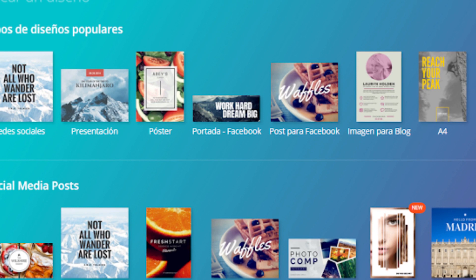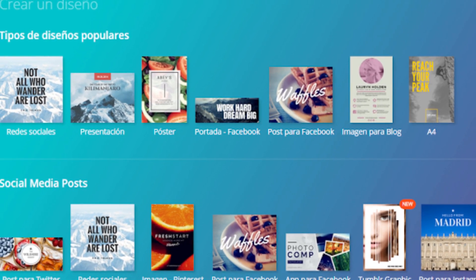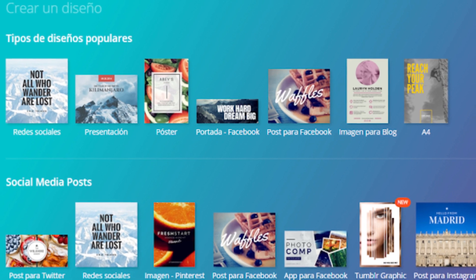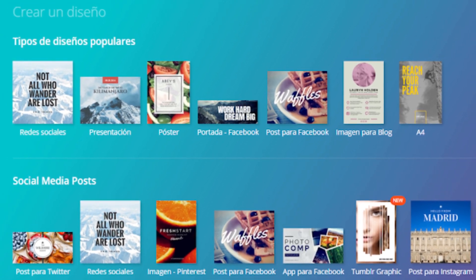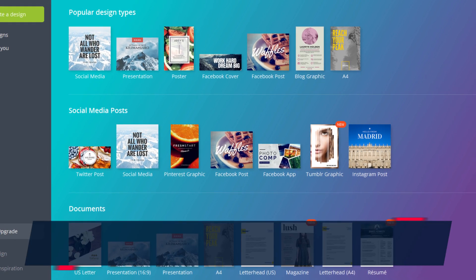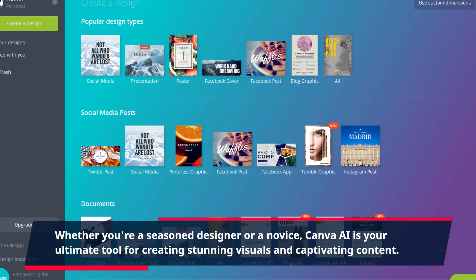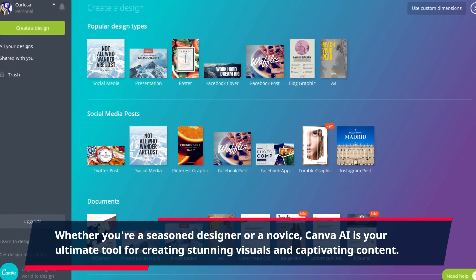With its intuitive interface, powerful features, and intelligent algorithms, Canva AI makes design accessible to everyone, regardless of their design experience or expertise. Whether you're a seasoned designer or a novice, Canva AI is your ultimate tool for creating stunning visuals and captivating content.